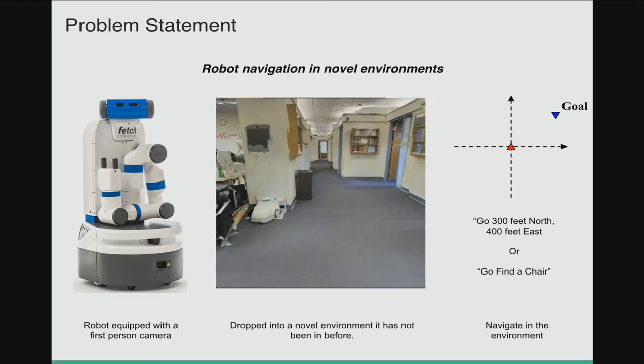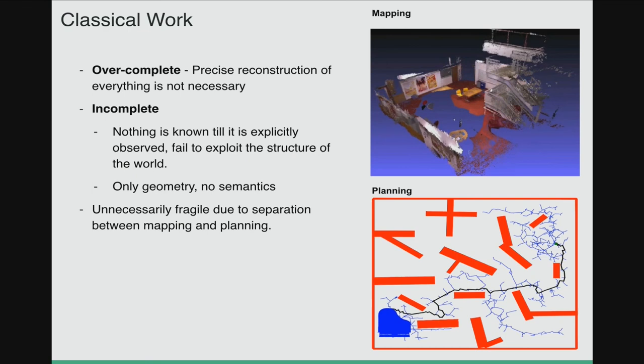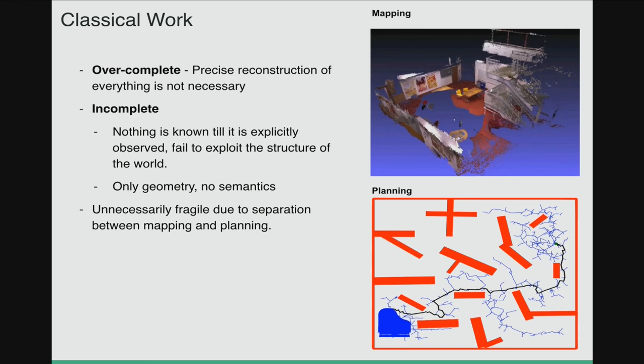Hello everyone, I'm Saurabh Gupta, and I'll talk about my work on cognitive mapping and planning for visual navigation. We want to drop a robot into a new unseen environment and have it navigate and achieve tasks such as going to a particular location or finding semantic objects of interest like a chair. Traditionally this is approached through separate mapping and planning, but this suffers from complete ignorance of semantics. In this work, we design a neural network architecture that does both mapping and planning together. We have a spatial memory that builds up a map of the world, and a planner that uses the spatial memory to plan paths given partial observations. This is all end-to-end trainable, allowing us to leverage real-world semantics. For details, come to my poster. Thank you.